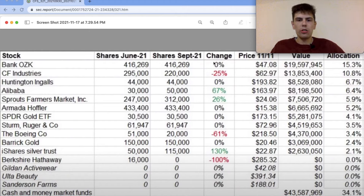He also owns CF Industries, which he sold 25% of his position in. No change on Huntington Ingalls. A big add on Alibaba — he increased his holding by 67%, making it around 6.4% of the portfolio. No surprise there, as Phil Towne likes to follow well-known investors, and a lot of them have gotten into Alibaba in the past couple of quarters. Going down the list, we have Sprouts Farmer's Market, where he added 26% to the position, making it around 6% of the portfolio.